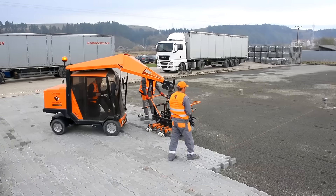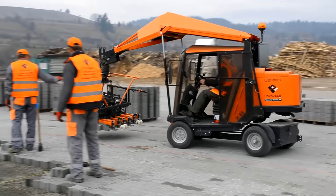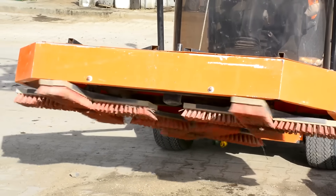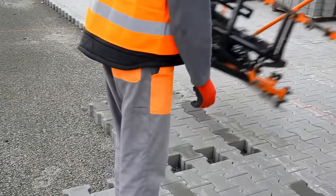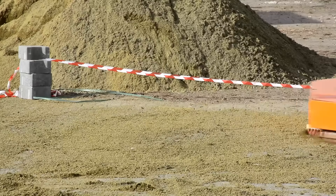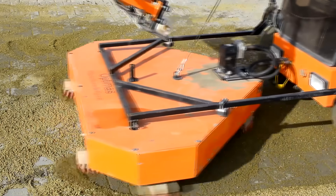Once the tiles have been laid, the Optimus H88 changes the working tool. Special brushes then fill the joints between the tiles with special dry mortar — previously this step was also performed manually using mops. Once the work is done, the Optimus H88 will remove the excess mixture using a completely different attachment.